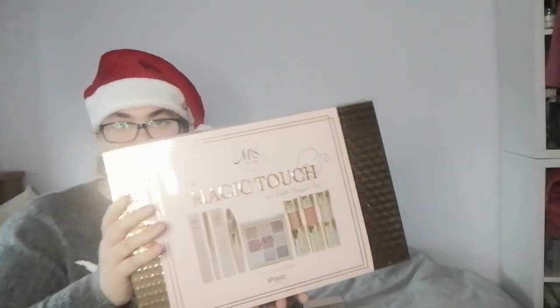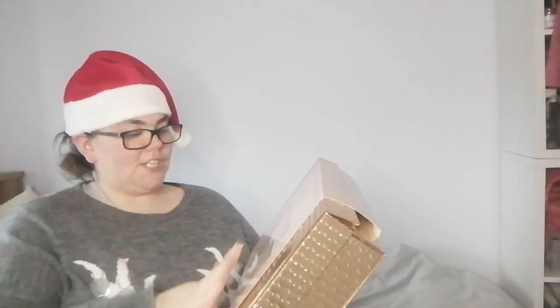Hi guys, welcome back to Vlogmas! In today's video I'm going to unbox the Miss GLAMour by Michelle Christmas box — the Christmas edition that she came out with.